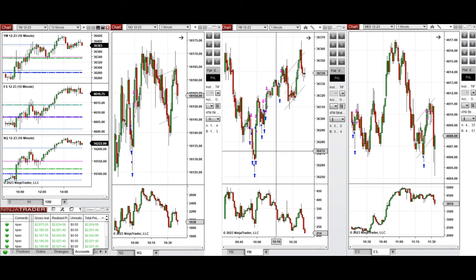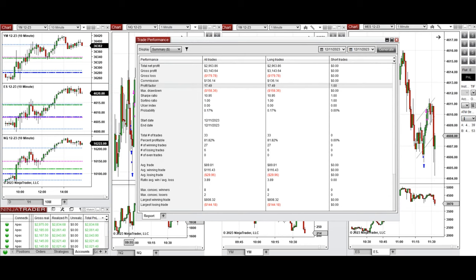Around 10:30, when the price on S&P 500 tested the level of the previous day's close and point of control, I took a long position on S&P 500 as well. These signals were copied by copy traders to multiple Apex Trader Funding accounts. The performance on one of these accounts shows it was positive with a profit factor of 17.